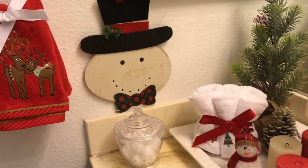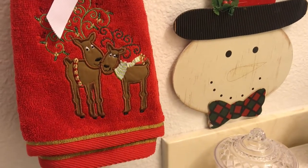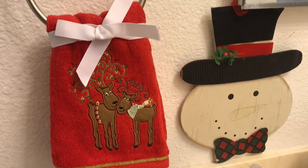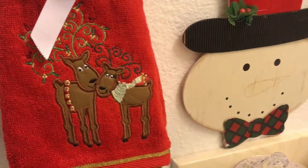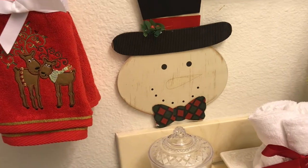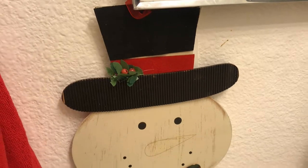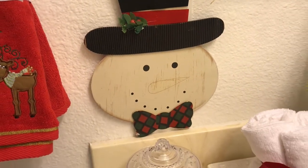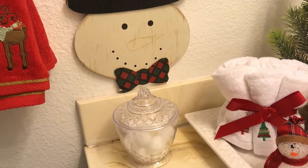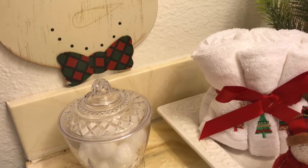Here is my winter bathroom vignette. I'll start with the hand towel — a cute little Christmas reindeer hand towel placed right on the towel rack. Then on the wall I have a cute little snowman; I just love snowmen, so adorable. Below it I have a canister with some cotton balls in it.